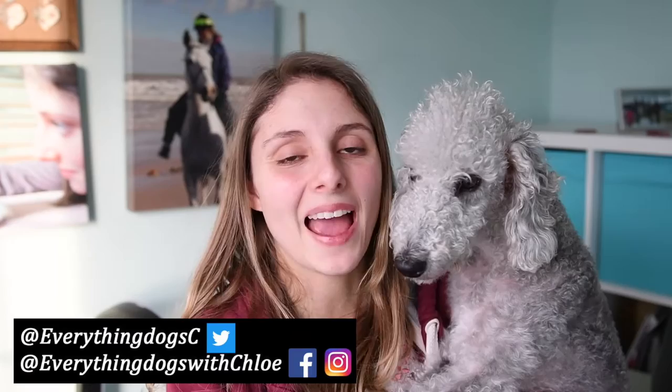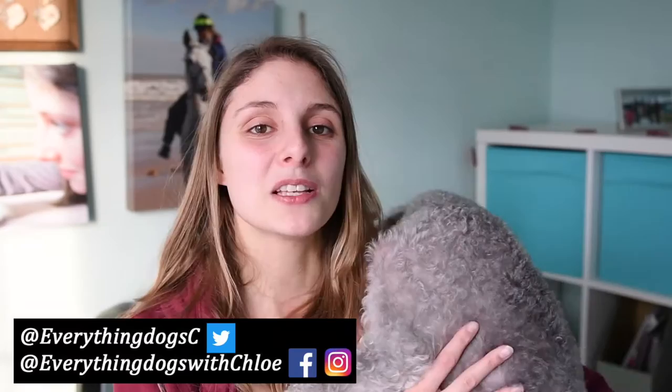Want to know what we bought at Crufts in 2017? I'm going to show you that in today's video. Hi guys, it's Chloe and Ted here from Everything Dogs with Chloe, where we help you keep your hairy hound happy and healthy. If you're new here please think about subscribing because we post videos on dog hauls and anything else to do with your dog. Also don't forget to check out all the links down below. Let's get into the video.